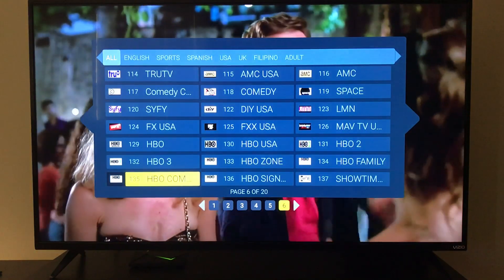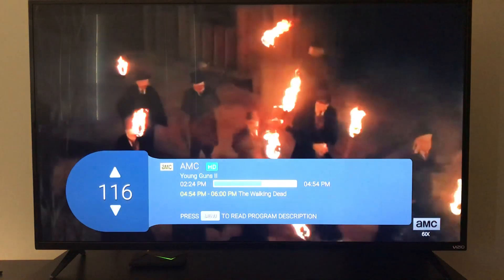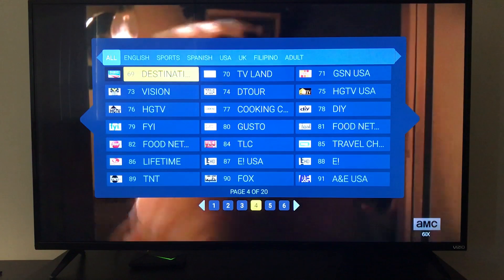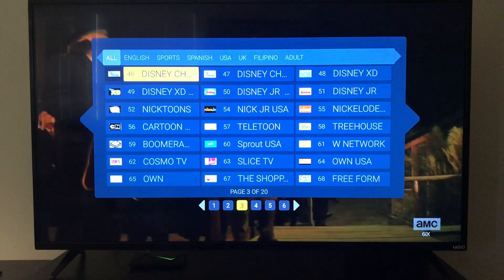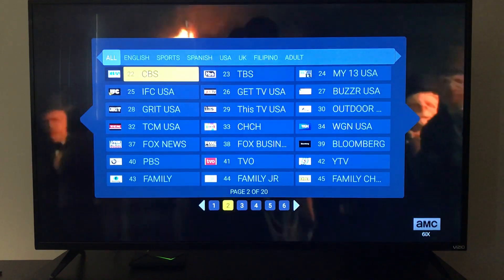AMC is another popular channel, and as you're scrolling through you honestly get all of the major networks that you would expect from your other cable or satellite providers, at a fraction of the cost.